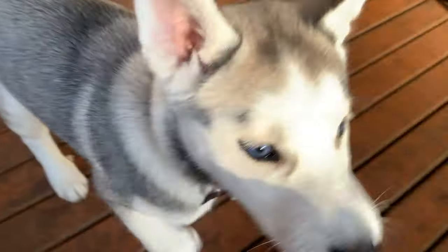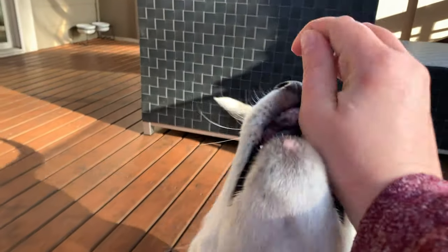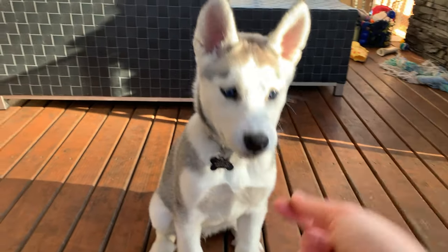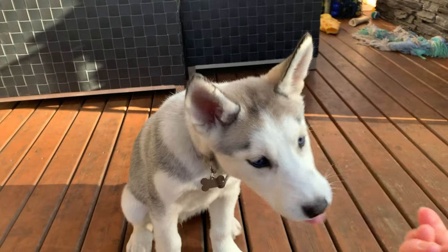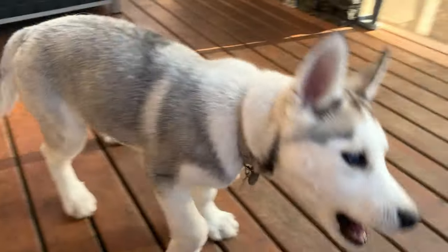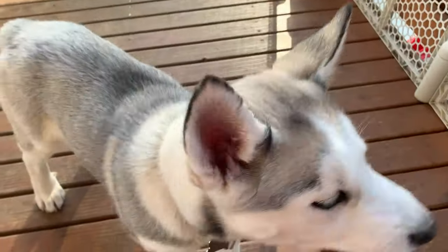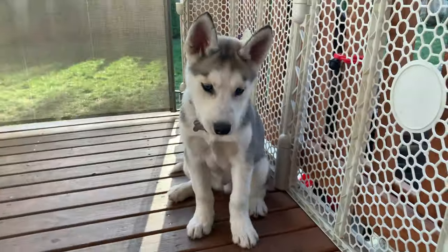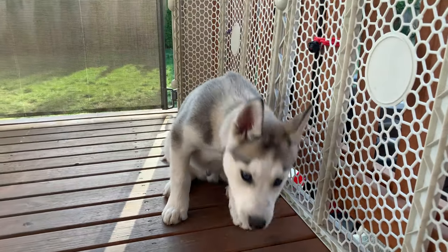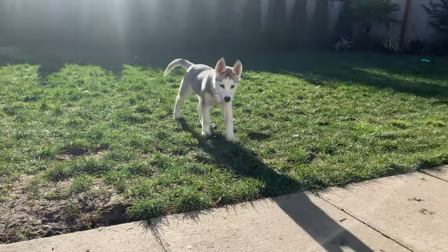He's a very impatient little buddy. Sit... good boy! Good boy — and he gets a treat! That's how you train them how to sit. Continue every single day, keep trying, and he will be sitting in no time. Thanks for watching — bye-bye, Nico!